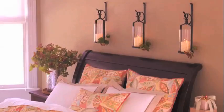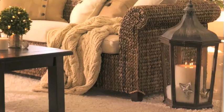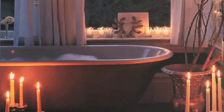At Pottery Barn, we love decorating with candlelight. Candlelight can be used in all rooms of your home, whether it's a special event or gathering, a quiet night in, or just relaxing in a bath. Candlelight can add drama and mood and create an ultimate escape.